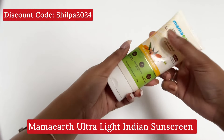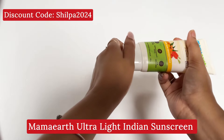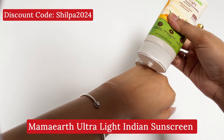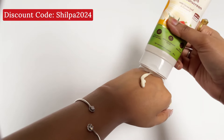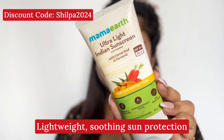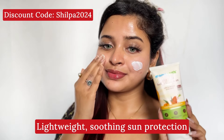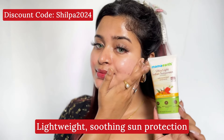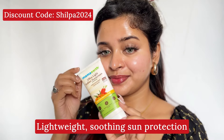Last but not least, this is the Mamat Ultra Light Indian Sunscreen. The texture is very soothing and it offers good sun protection. You can see how well it absorbs into the skin. It contains carrot seed and turmeric. The purchase link will be found in the description box.